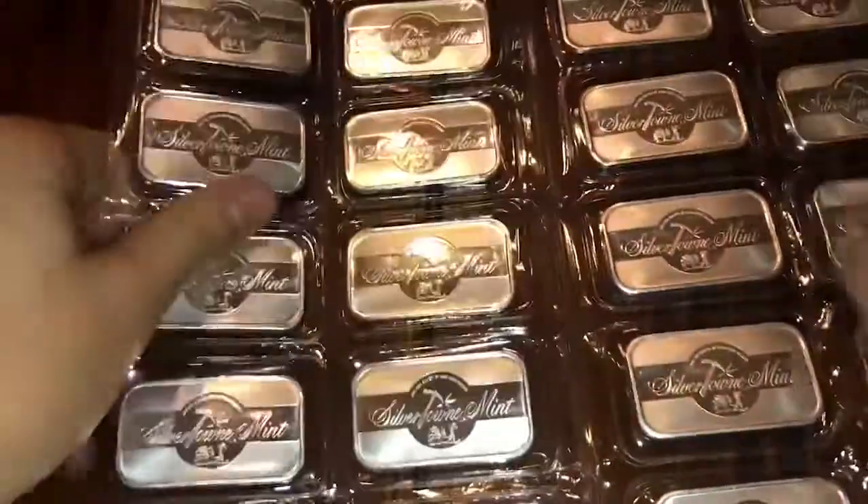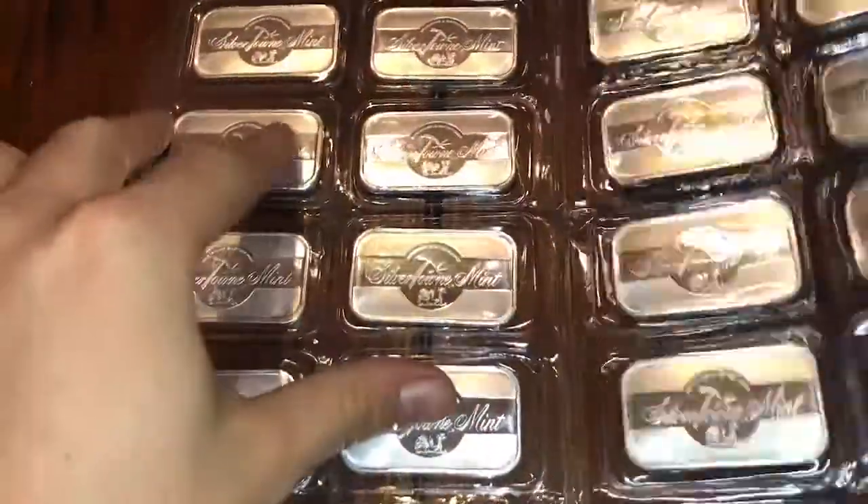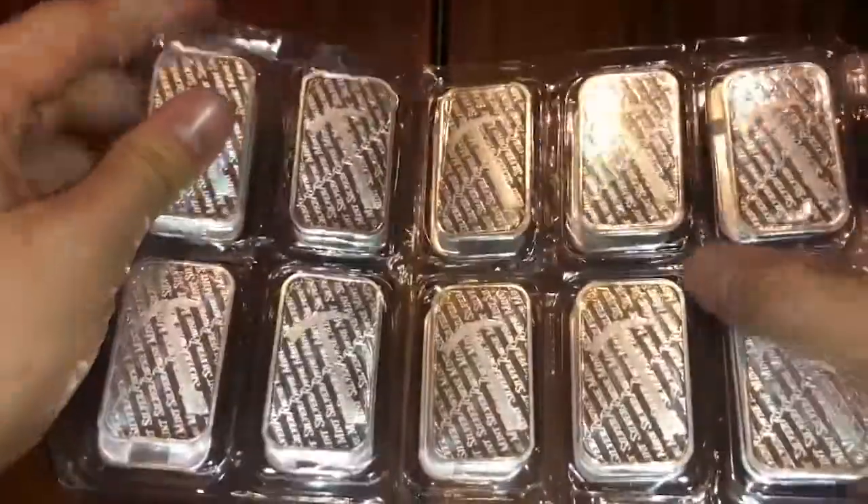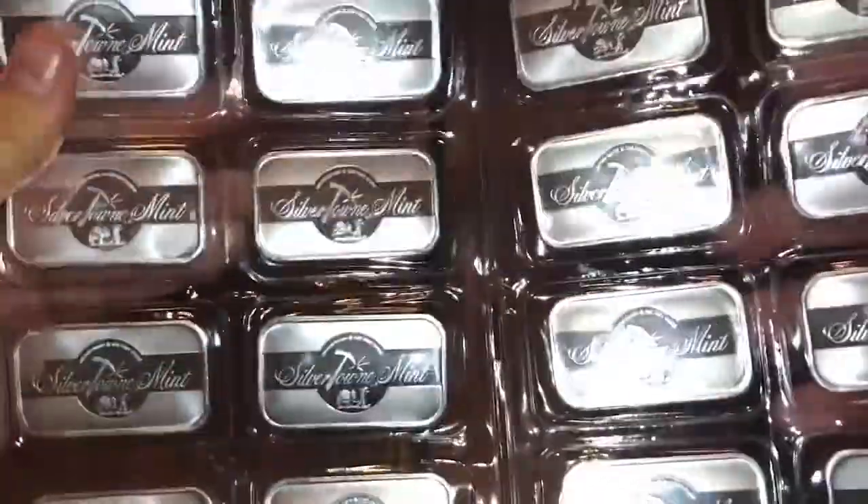You guys, these are amazing bars. They're in great, great shape — still in the sleeve. I've never gotten a whole group of bars like this in the sleeve before. I'm debating whether I'm going to leave them in here or cut them out and put them into a container. We'll see.